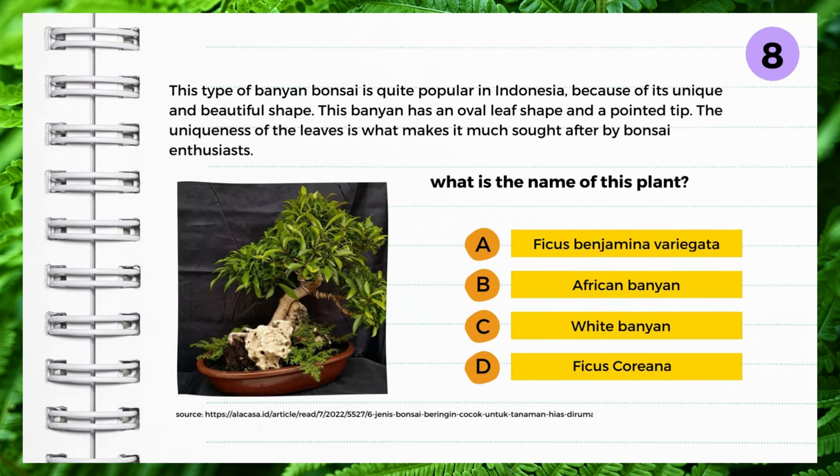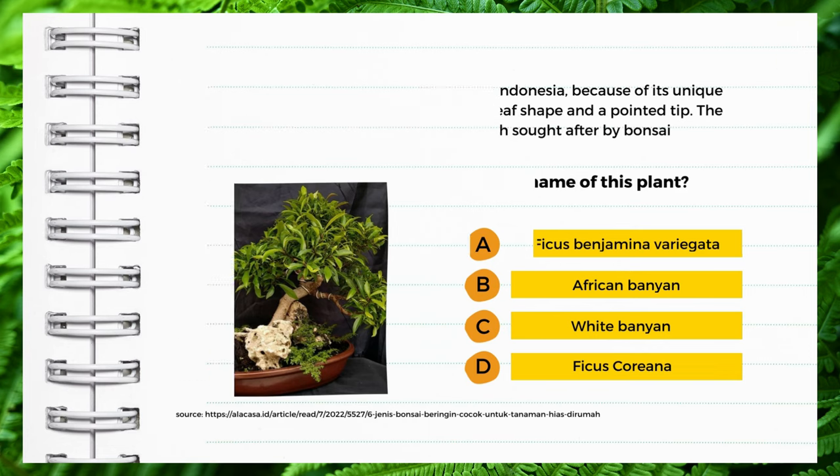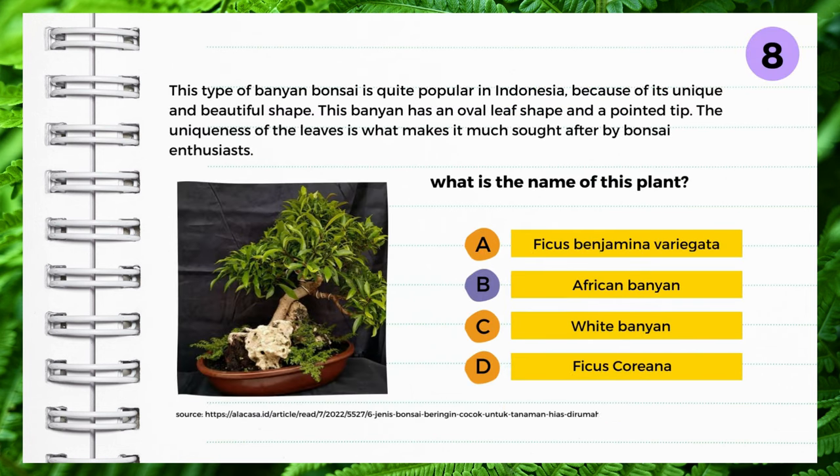This type of banyan bonsai is quite popular in Indonesia because of its unique and beautiful shape. This banyan has an oval leaf shape and a pointed tip. The uniqueness of the leaves is what makes it much sought after by bonsai enthusiasts. What is the name of this plant? A: Ficus benjamina variegata, B: African banyan, C: White banyan, D: Ficus corianna. Yes — African banyan.